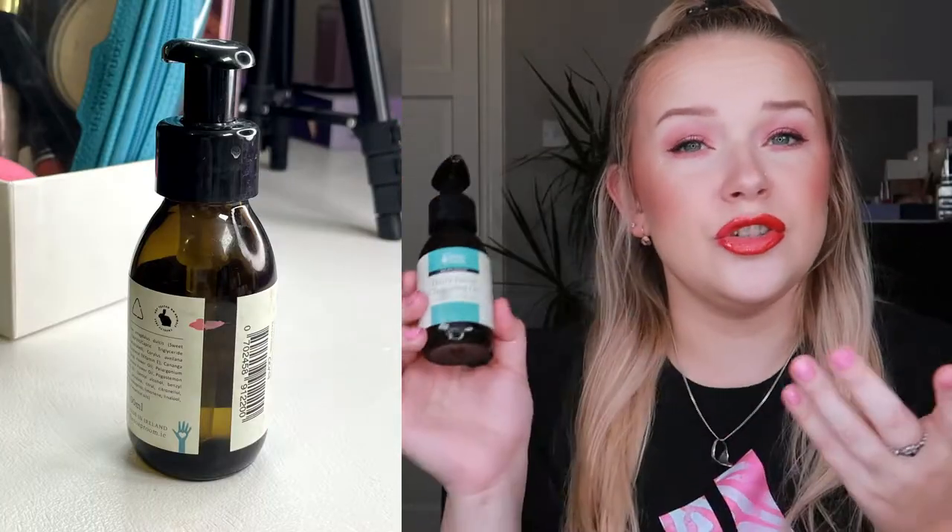What I'll be replacing it with is The Soap Room Daily Facial Cleansing Oil. I've been using this for a couple of weeks now. It's an oil cleanser, so if I have a full face of makeup like I do now, what I would do is pump out two pumps on my hand, massage it in, then apply it on my dry skin and keep massaging until I see that my mascara, brow products, and lip products have dissolved. Then I would go in with a normal liquid or milk cleanser, apply it on top, massage that in, and wash it off.